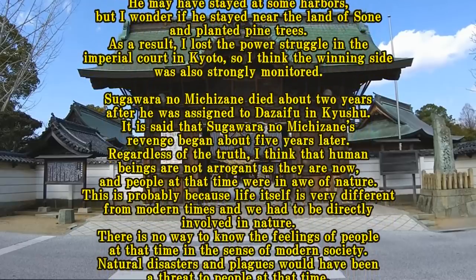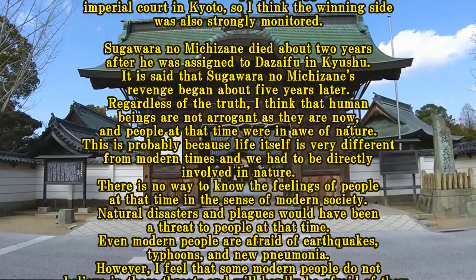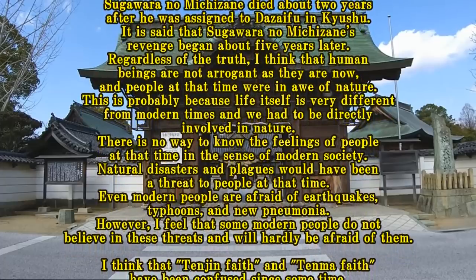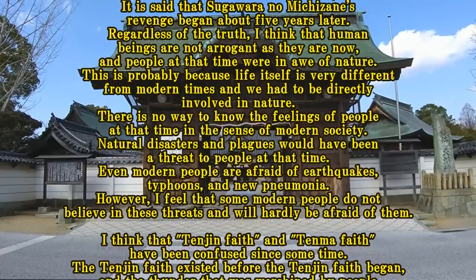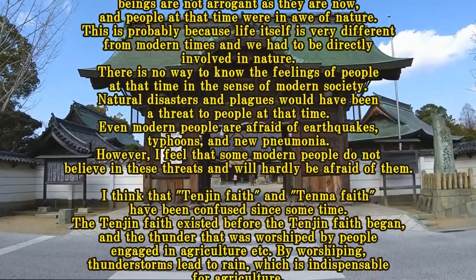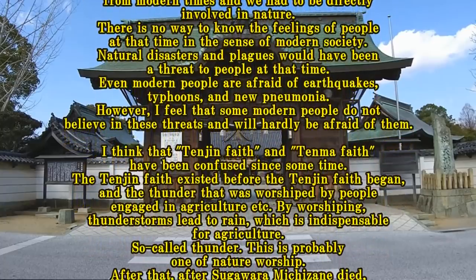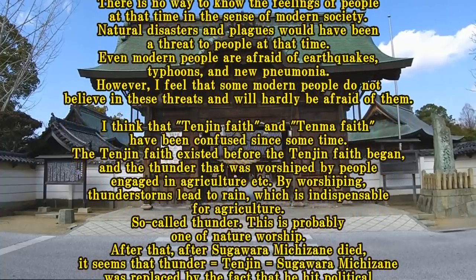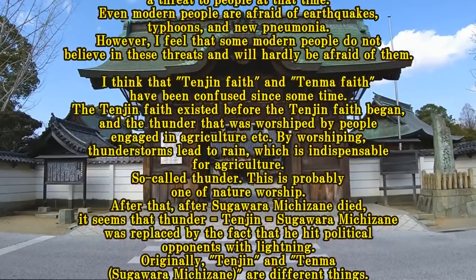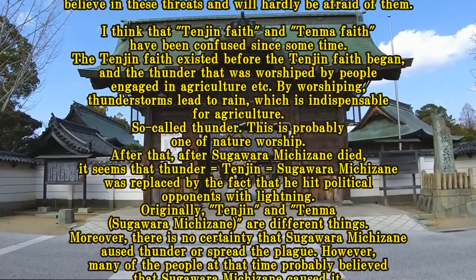Regardless of the truth, I think that human beings were not as arrogant as they are now, and people at that time were in awe of nature. This is probably because life itself was very different from modern times and people had to be directly involved in nature. Natural disasters and plagues would have been a great threat to people at that time. Even modern people are afraid of earthquakes, typhoons, and new pneumonia. However, I feel that some modern people do not believe in these threats and will hardly be afraid of them.